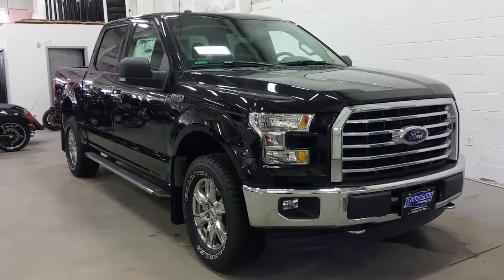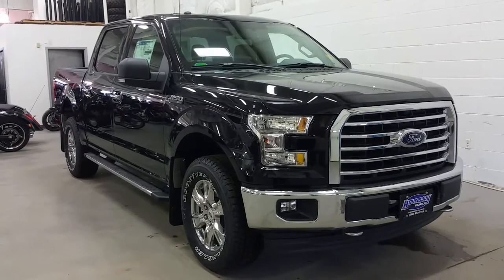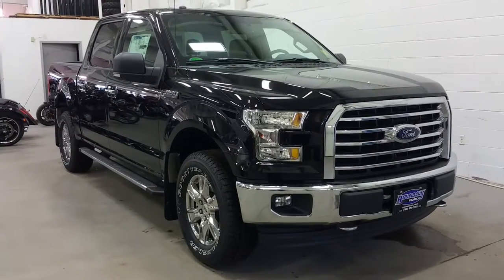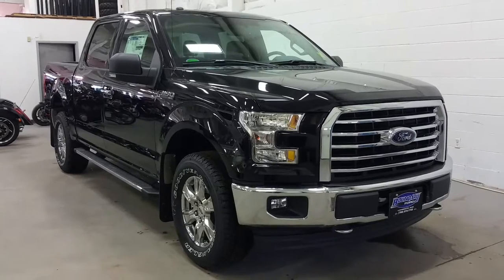Today we're checking out a tour of a brand new 2017 Ford F-150 XLT XTR. Shadow black in exterior colour, this full SuperCrew has a 5.5ft box and is powered by the powerful 5.0L V8 engine with 4WD and a 6-speed automatic transmission.